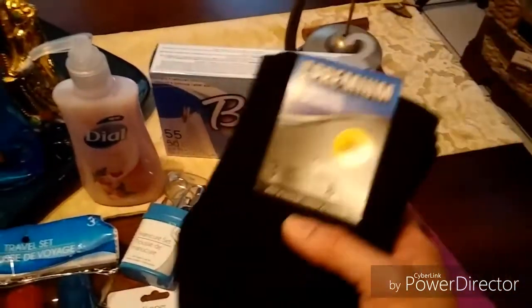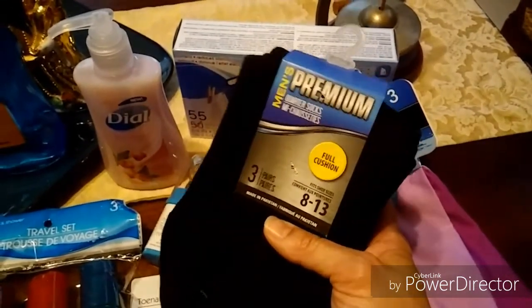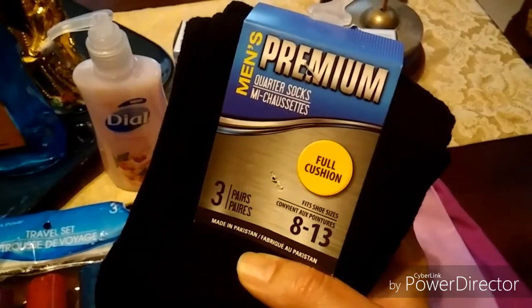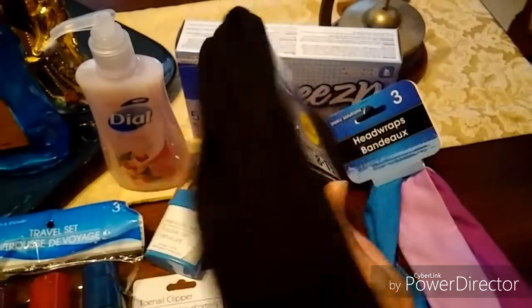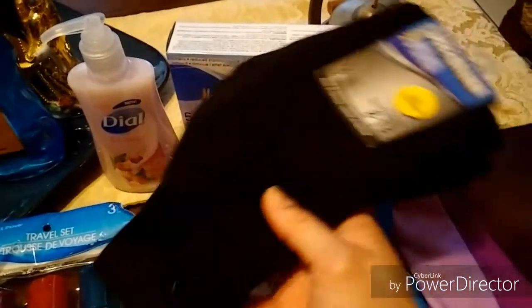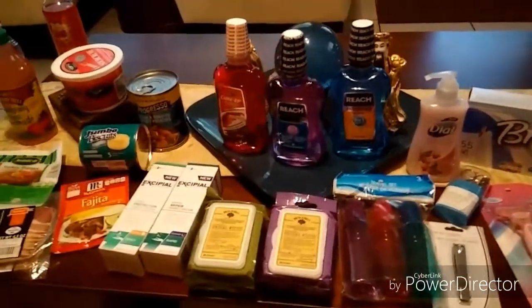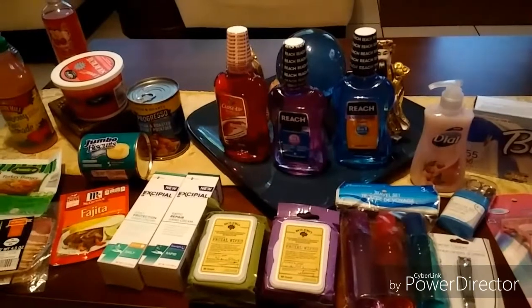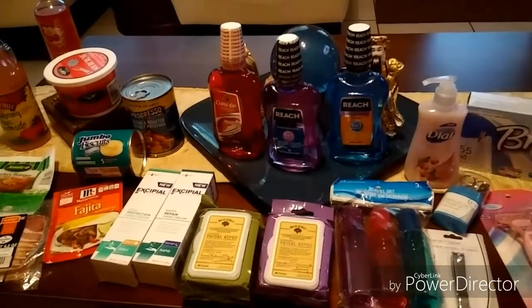I got my son some men's premium quarter socks, full cushion, three pairs, for when he goes back to school because they have to wear dark socks. That's what I picked up really quick this afternoon. I'll see you at the next Dollar Tree haul — be safe, be wise, be well, and most of all, be happy. Bye-bye everyone!